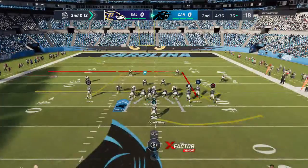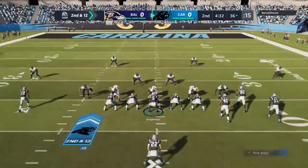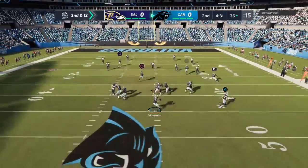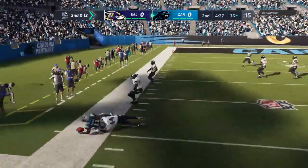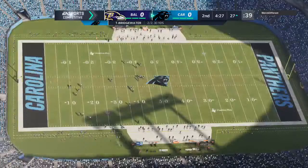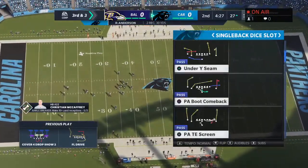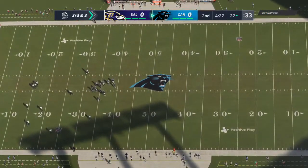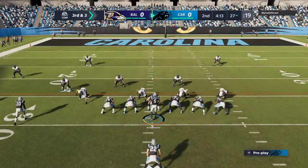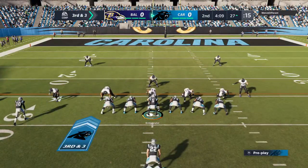They've got second and 12 from the 36. Bridgewater to throw. He's got it complete to Anderson, and he is out of bounds inside the 30. They'll get nine there. When you see zone defense and you know you've got a drag route on as your primary call, you've got to be really careful as a passer about how far you let your guy go because he might wander into some tough coverage.